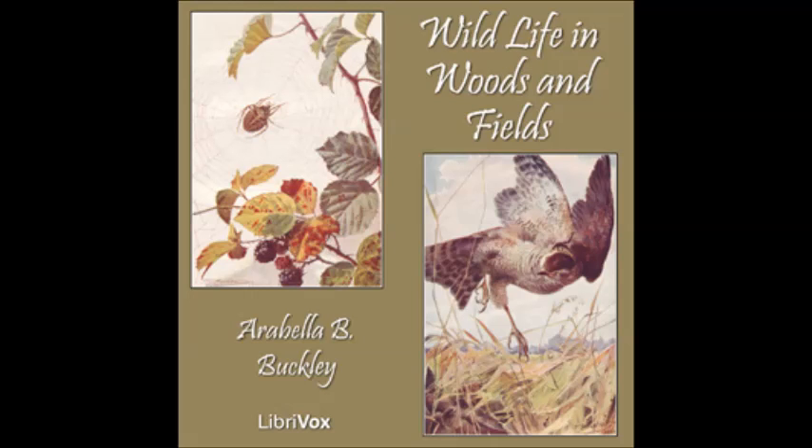Paul caught her while she was busy, and showed us the two fangs with sharp points, which hang down in front of her head. Above them are her eight eyes, four large ones, and four small ones. She has eight legs with such strange claws. Each one is like a comb. She uses them to guide the silk threads as she makes her web.